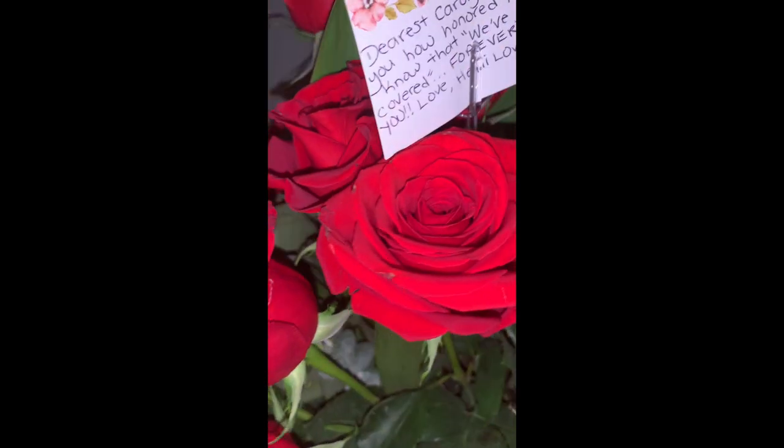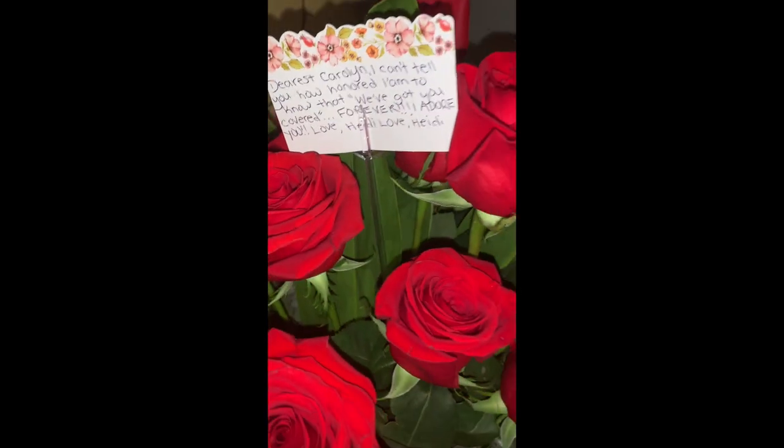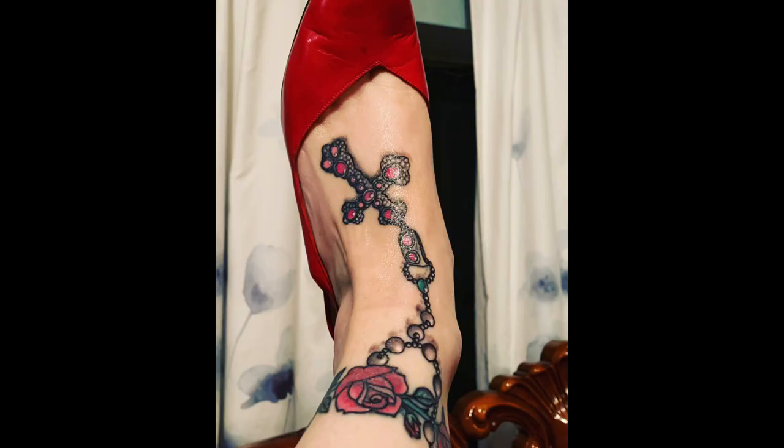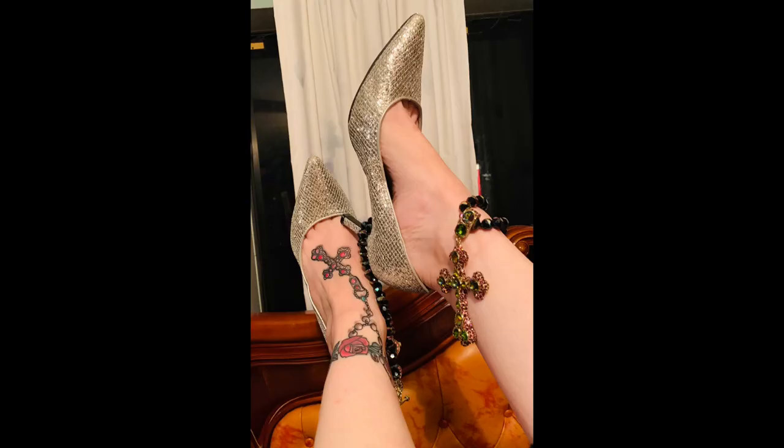These are so beautiful. For you guys that don't know, I did get Heidi's cross tattooed onto my foot — it's called 'We've Got You Covered,' hence the card. I actually made a video of that whole experience, so if you want to check out my other videos you will see it.